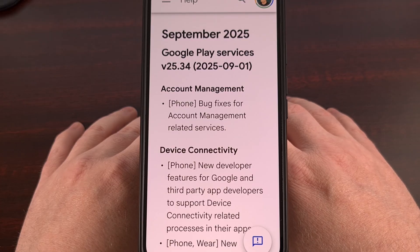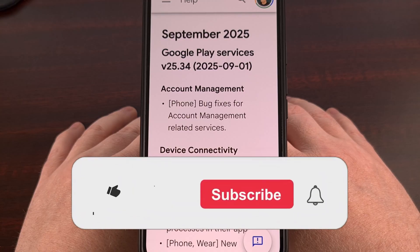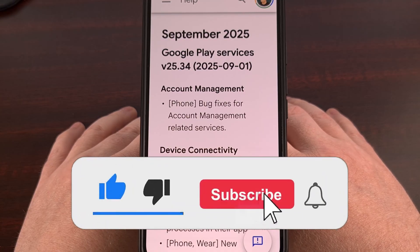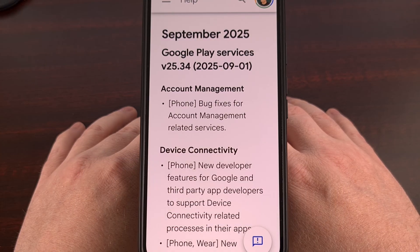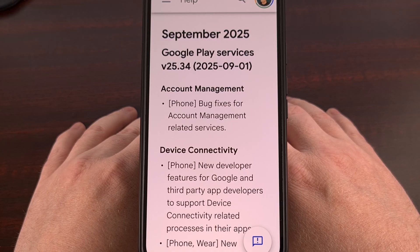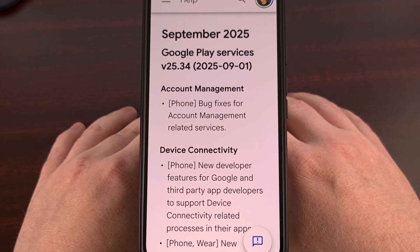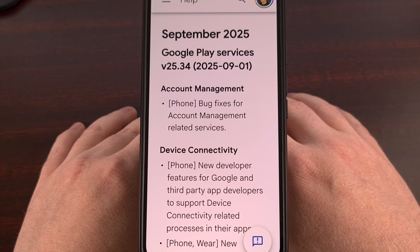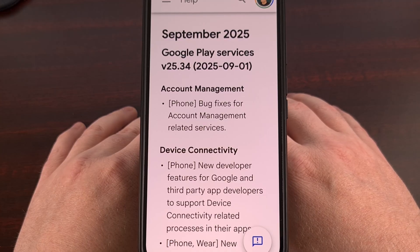I appreciate that Google continues working to add new features and harden security for Android with these weekly updates. Many folks focus on monthly or quarterly security updates, but a lot of bug fixes and new features get added to Android every single week. If you aren't sure how to find some of these updates or got confused along the way, feel free to ask for more details in the comment section below.